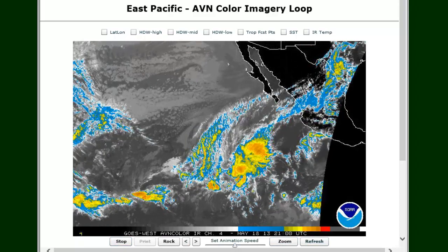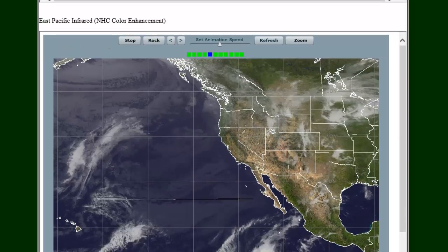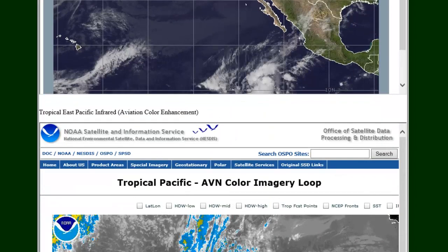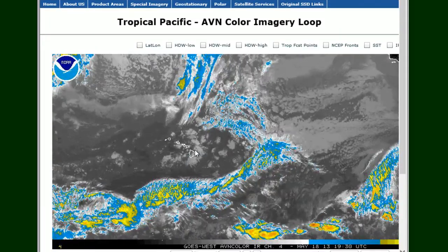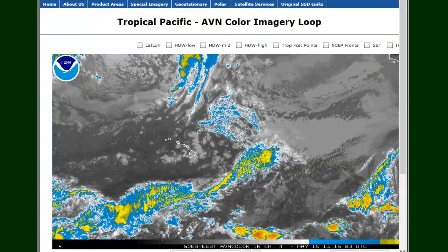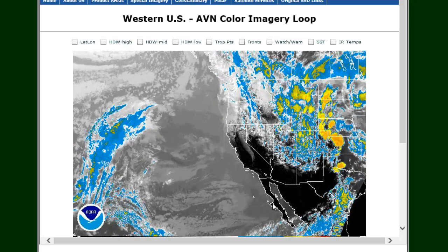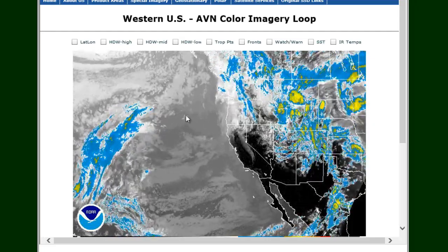Starting with the first radar: you've got the East Pacific ABN color imagery loop, directly from NOAA — it's live, with options to zoom in, change speed, stop it, whatever you want. The second one is my favorite: a color enhanced east Pacific infrared — a very good radar for watching the eastern Pacific. Next is the tropical Pacific ABN imagery loop from Hawaii, one of the best maps to watch that area. Then there's the western US ABN color imagery loop watching California, Baja California, and Mexico.